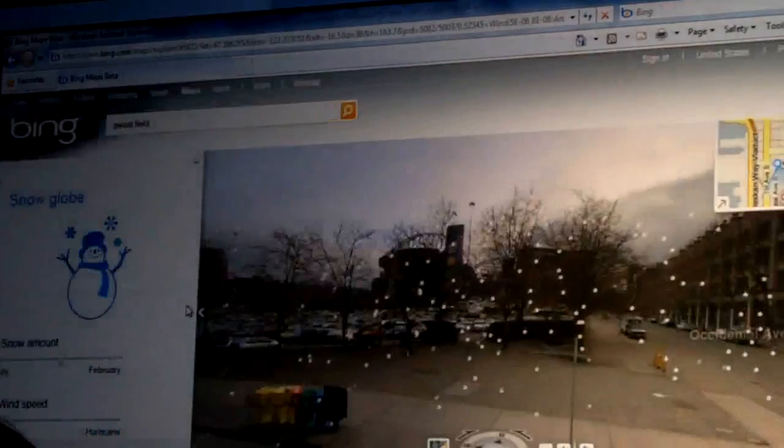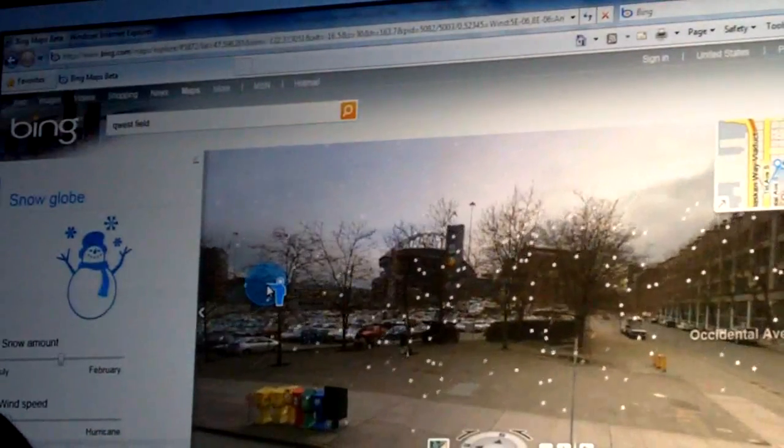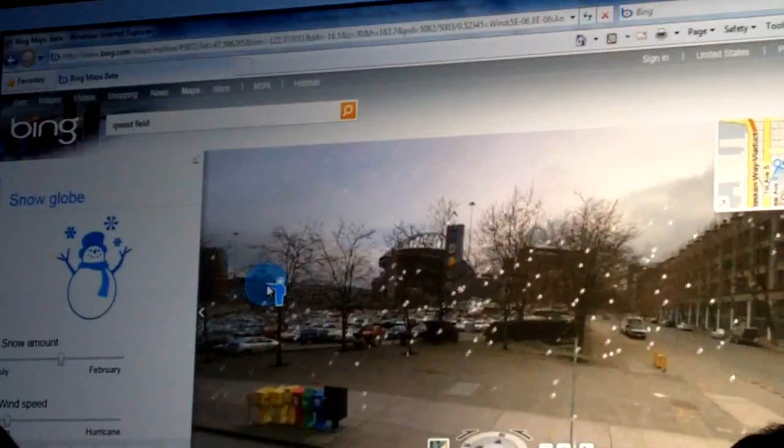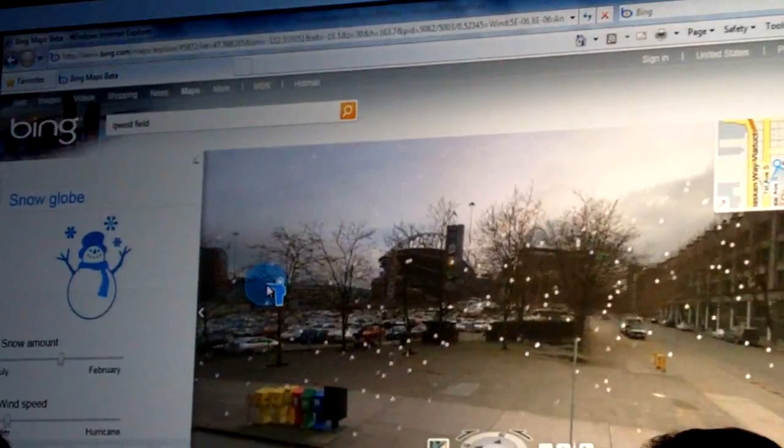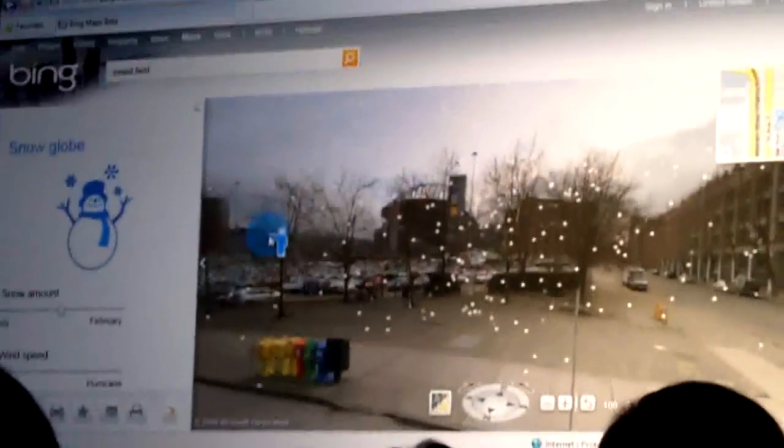It is a little bit colder in Seattle, so I want to make this a little more realistic. Suddenly, it is snowing. Very cute. Alright, let's be honest though — we're never going to make it to a game today, so I think we should watch some TV instead.